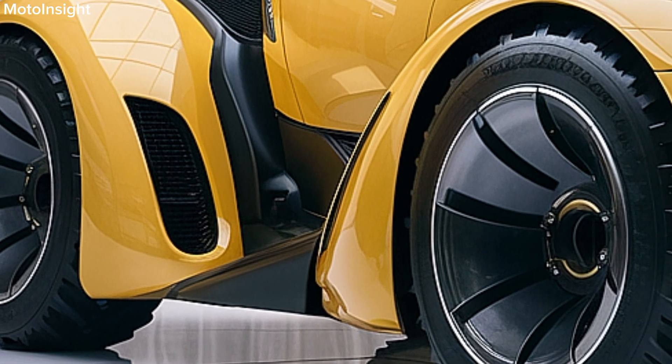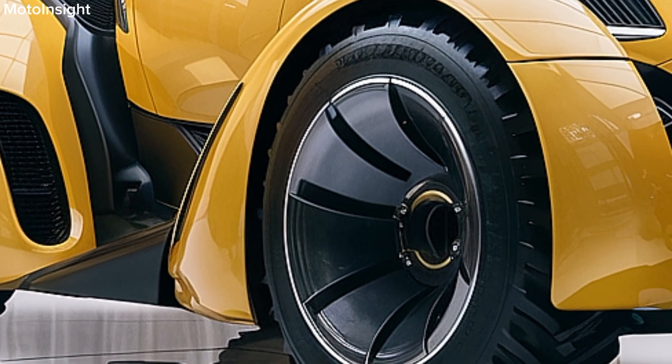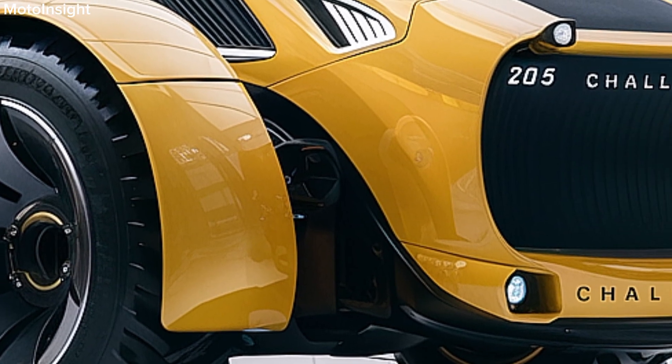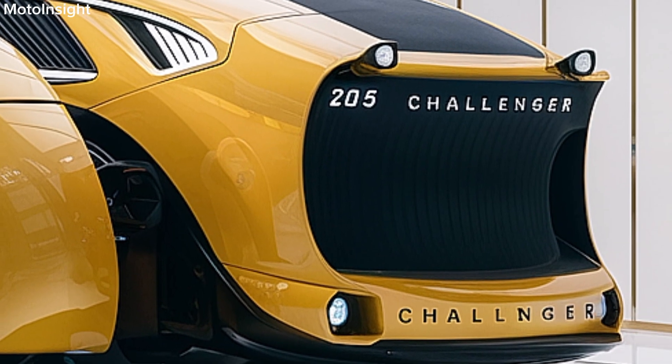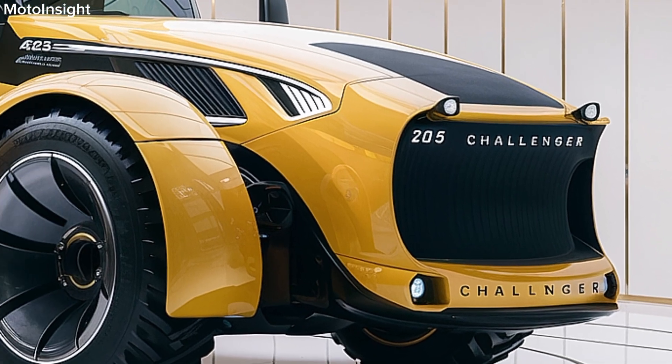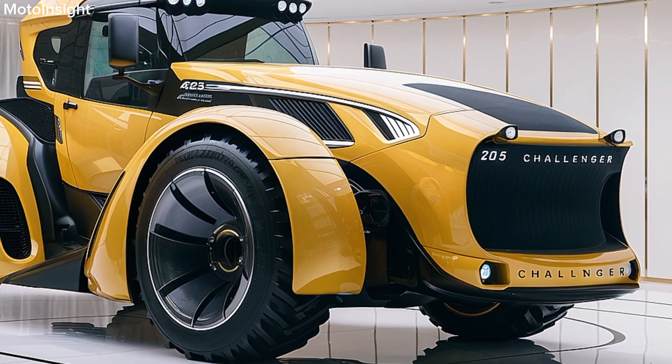Durability is another hallmark of the Challenger Series. Built with high-quality materials and components, these tractors are designed to withstand the rigors of daily agricultural work. Whether you're working on large-scale operations or managing diverse farming tasks, the Challenger Series is built to perform.